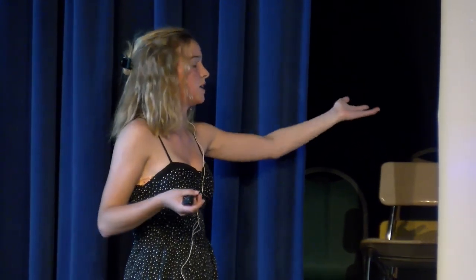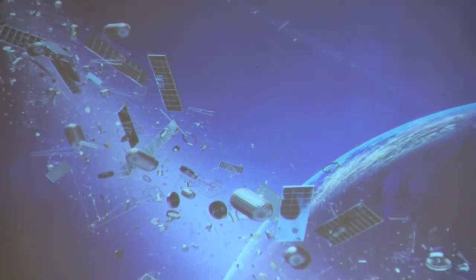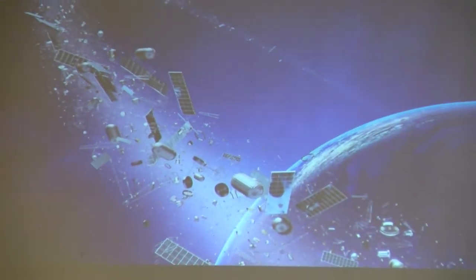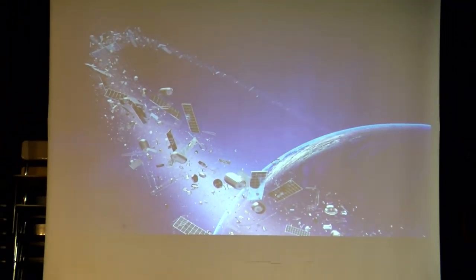Space junk is also a disruption to observation. NASA scientists and astronomers — it's going to block people like us with telescopes. Space junk is going to block and disrupt our view of space. It's also going to disrupt exploration. Those NASA scientists and astronauts could be run into by space junk. For example, there was an American space shuttle that went out to space and two-thirds layers of the glass was broken by space junk. It's really scary to think what could have happened if that third layer was also broken.